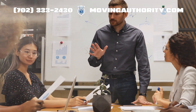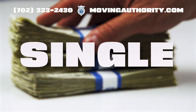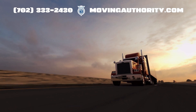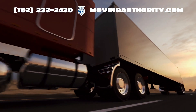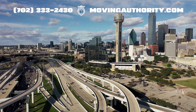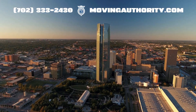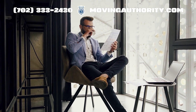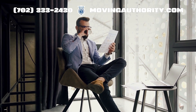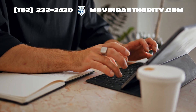Here is how IRP works. You do not pay full registration fees for every single jurisdiction. Instead, you pay based on the miles you travel to each place. If you spend a lot of time hauling loads through Texas but only pass through Oklahoma occasionally, you will pay more for Texas and less for Oklahoma. You report your mileage data for the previous year every year, and this data helps decide how much you owe each jurisdiction.